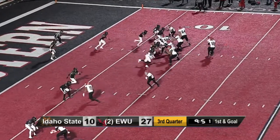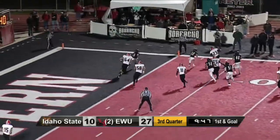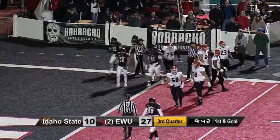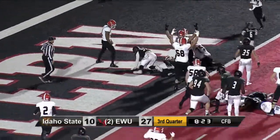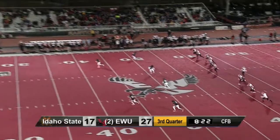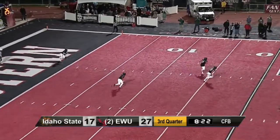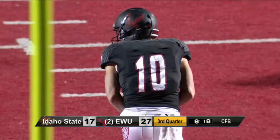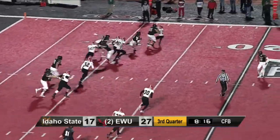That's Hagan in motion. Pilster with pressure right up the middle — rolls out, dumps it off. That's Madison near the goal line, going to be pushed out of bounds. Keeper by Pilster — he breaks a tackle and he's into the end zone! Needs three catches to break the all-time receptions record in this program.